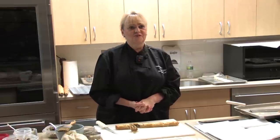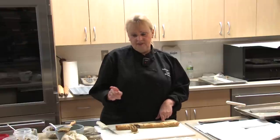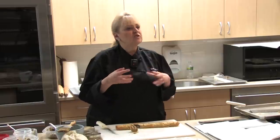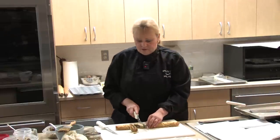Does anyone have questions about phyllo? Regarding scraps: what I do is use them when I make a large pie — line the bottom with scraps, put your filling in, then save your good pieces to cover the top. In Greece they also take the scraps, shred them very thin, and it becomes something called kataifi — it's almost like a bird's nest. We've used it in our catering, doing scallops wrapped in kataifi, and it's really wonderful.